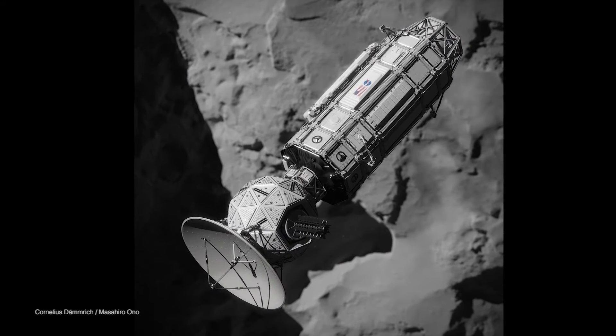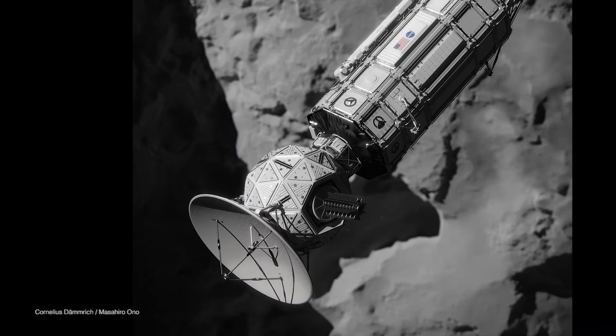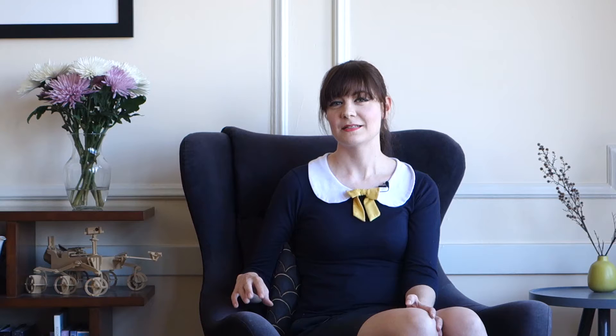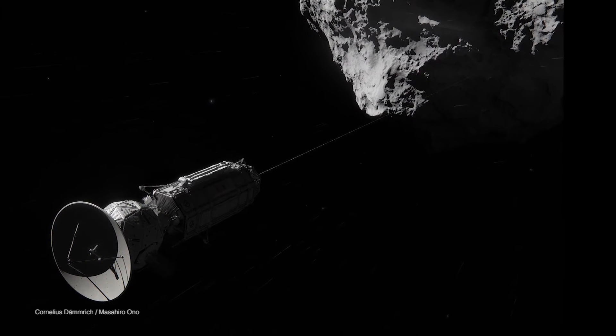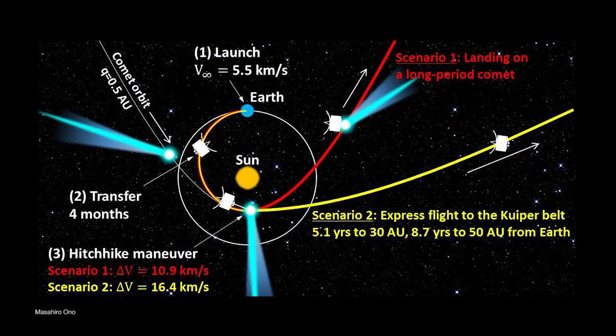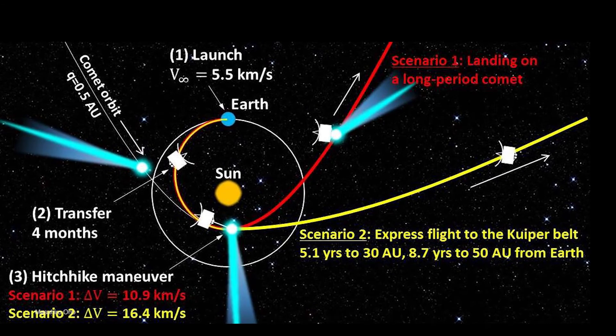Well, Comet Hitchhiker isn't necessarily a concept just to go and explore a comet. The Comet Hitchhiker is actually a concept to use a comet as a propulsion system to be able to explore the solar system twice as fast as any of our current space probes. Essentially, the idea is to send up a space probe, have it harpoon into a comet, then reel out a hugely long tether, harvest the kinetic energy from that comet, catch up to the velocity of that comet, and utilize it as a hitchhiking system.